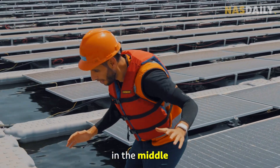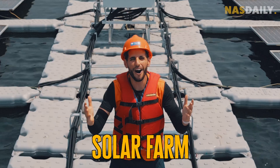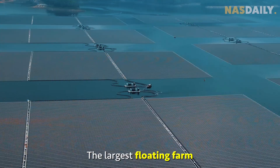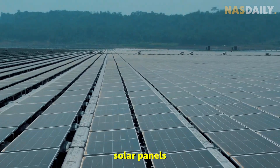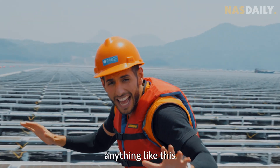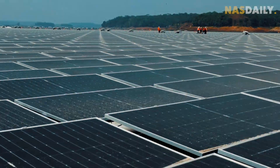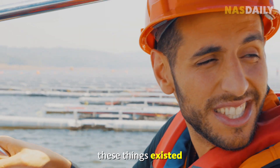I am standing in the middle of a floating solar farm — the largest floating farm in Southeast Asia. Solar panels can float on water. You have never seen anything like this because it just completed today! This is so cool. First time in my life — I didn't know these things existed.